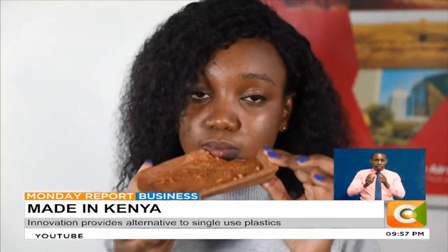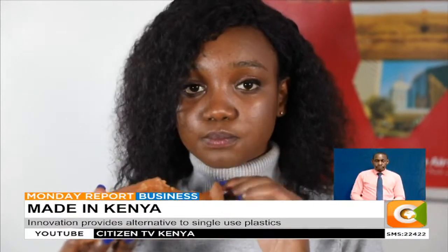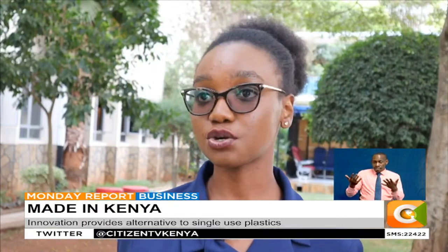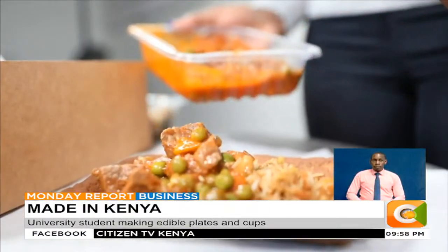Cheryl says she is in advanced stages in making her innovation a reality, and it's only a matter of time before we see the products on the shelves. We completely want to eradicate plastic packaging and introduce a more sustainable packaging — something that if it's thrown on land, you can freely know that this is fully sustainable. Edward Choea, Made in Kenya, Citizen TV.